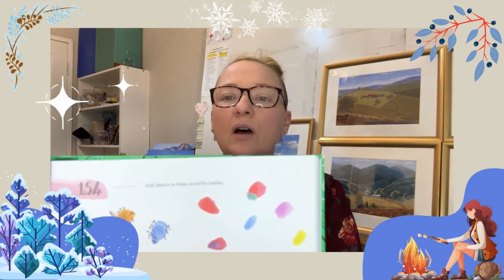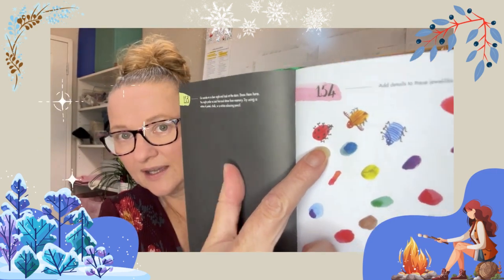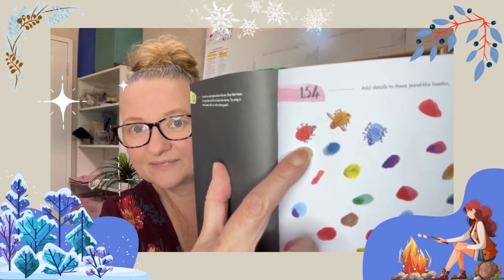The end of another week is here — week 22, day 154 of 365 days of art in nature. Quite a colorful little page of splodges; details have been added to these jewel-like beetles. You can see right up the top there, some details have been added. So fill a page with colorful splodges and create your little beetles.